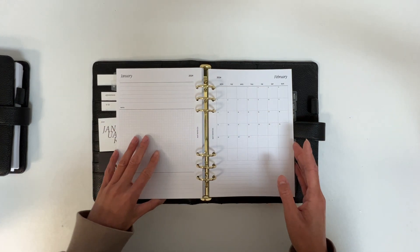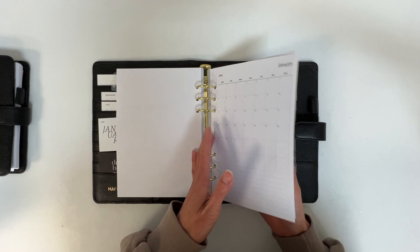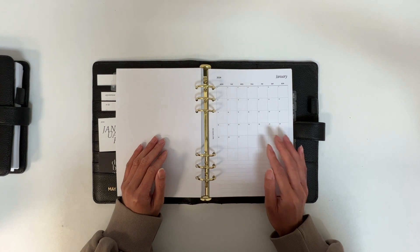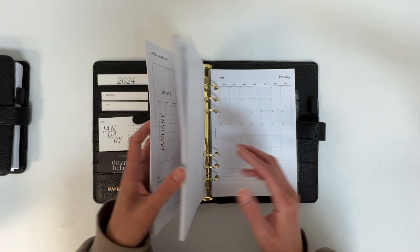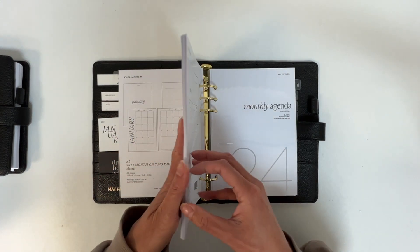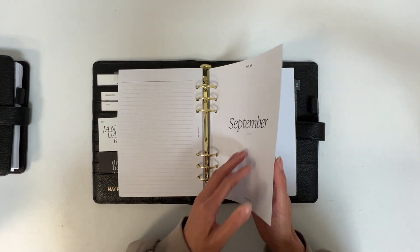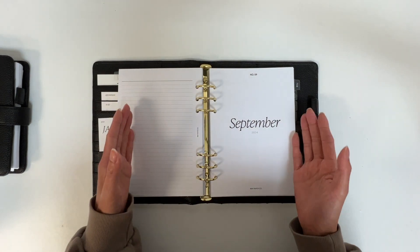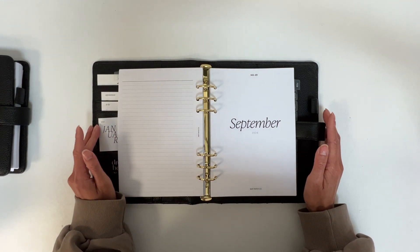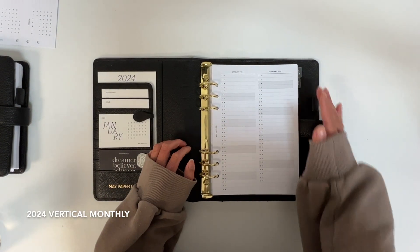If you have an LV PM agenda or a pocket agenda, you might enjoy this insert as it's a lot more compact than the other two and will be better suited to the small rings. I have had requests to remove the cover page and lined page so the month on two pages is more compact — if that's something you're interested in, please reach out to my email and I'll be happy to see what I can do.